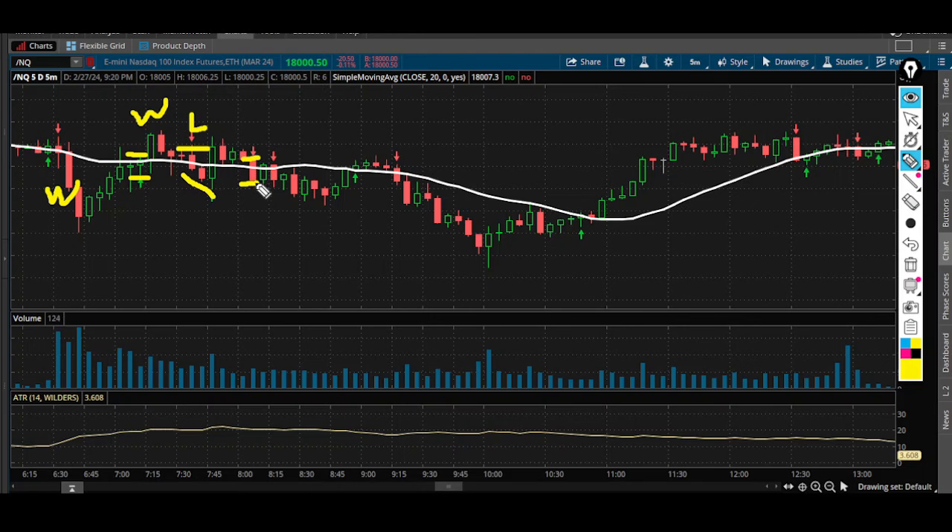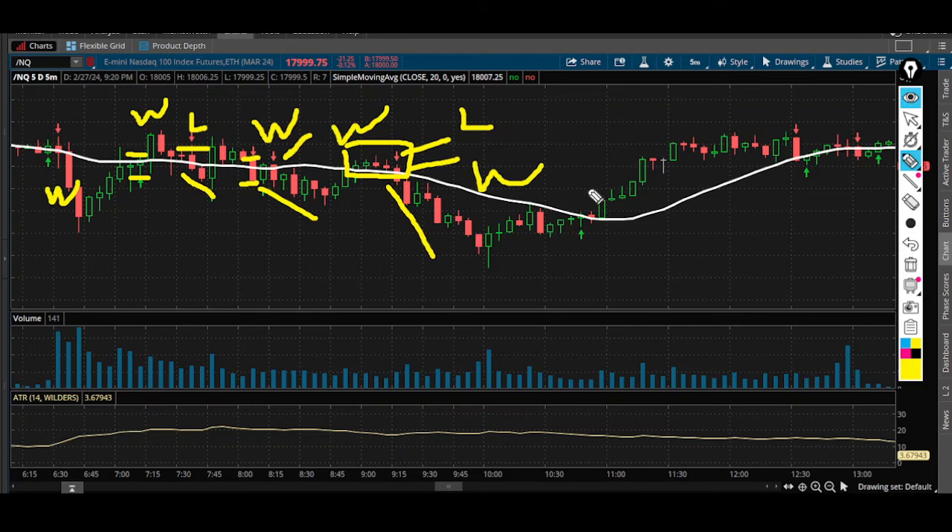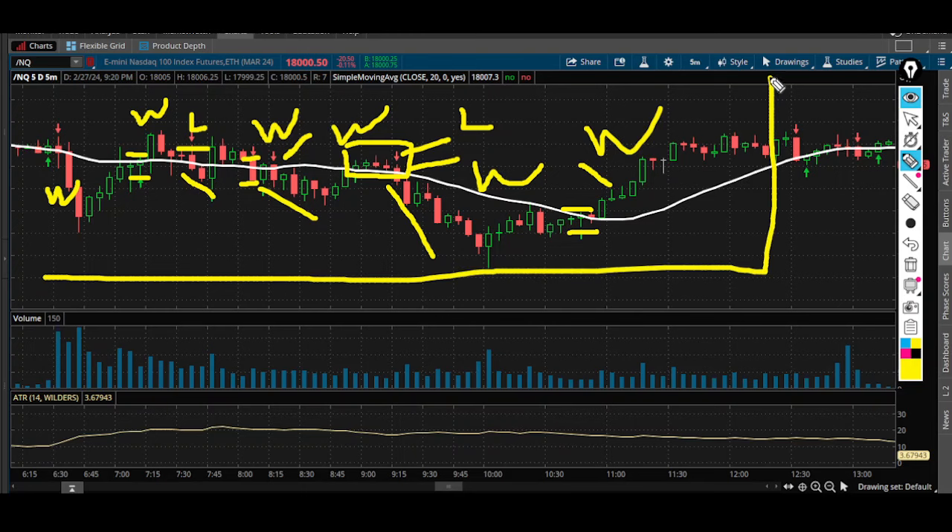The next trade is a short position — here's your stop, here's your entry — and it pays out a 1-to-1, another winner. There's also a long position that confirms, then a losing trade, followed by another short position which was a winning trade. Adding it up: six winners, two losers. We gained more points on our winners than our total losses combined, so we should have ended the day profitable taking every single trade.